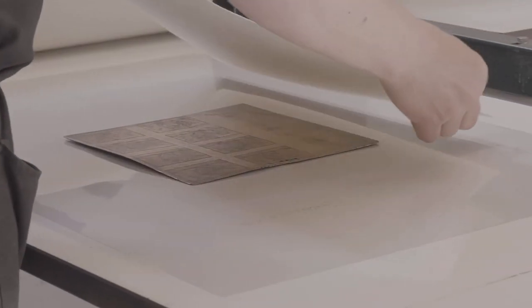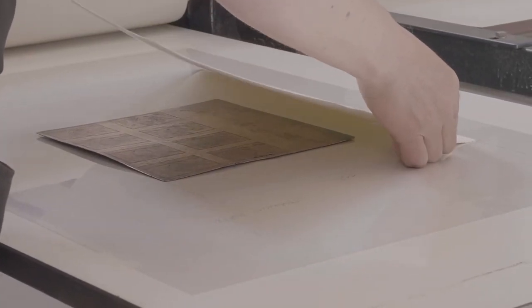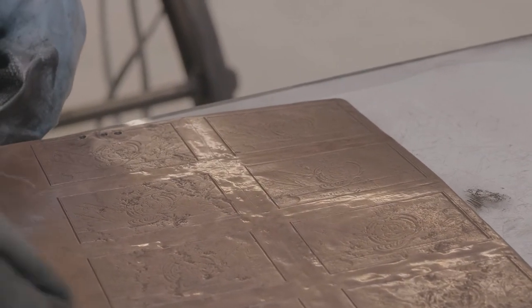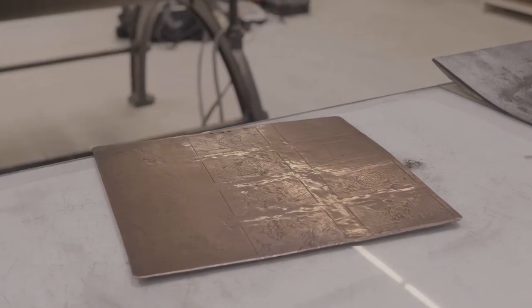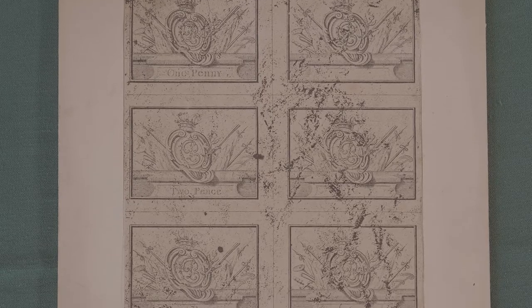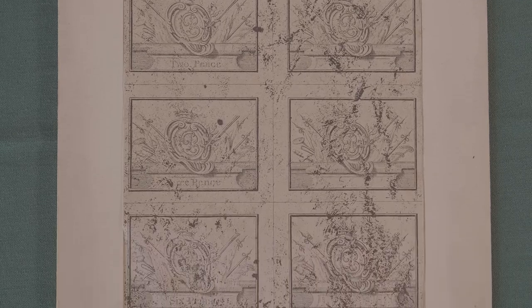We have a very special printing plate in our collection that was commissioned by Bonnie Prince Charlie in 1746. It was abandoned shortly after the Battle of Culloden and dropped in a bog where it remained for a few decades before it was rediscovered. It's known to have been printed from twice in the past and hasn't been printed from since 1928.